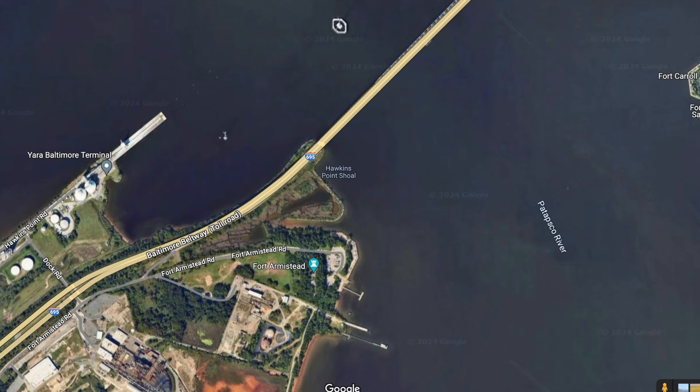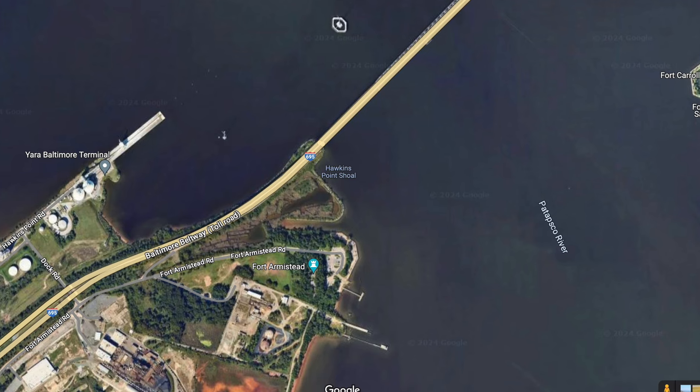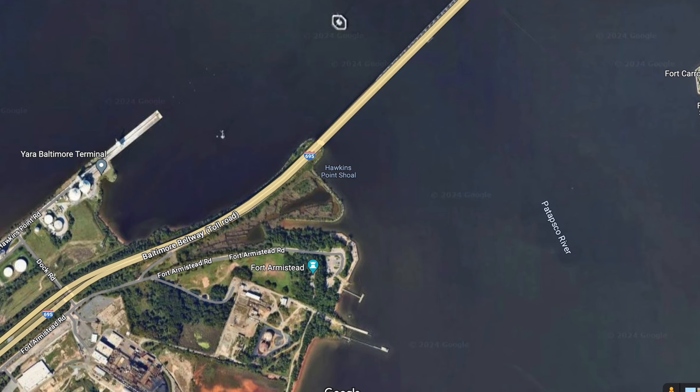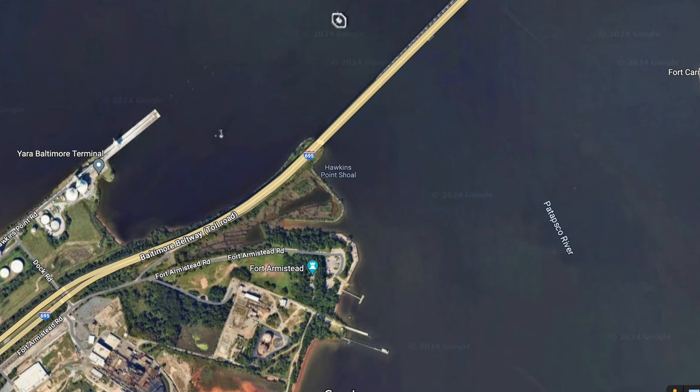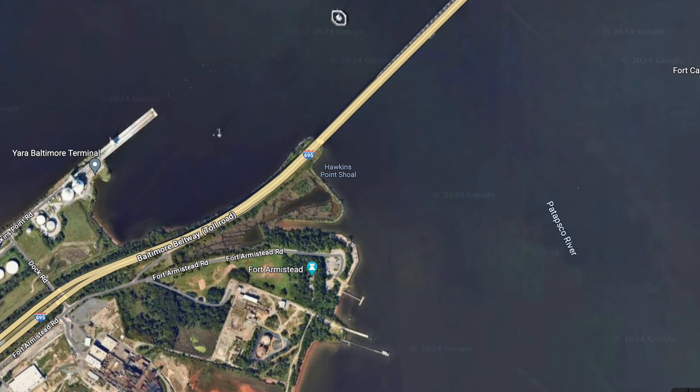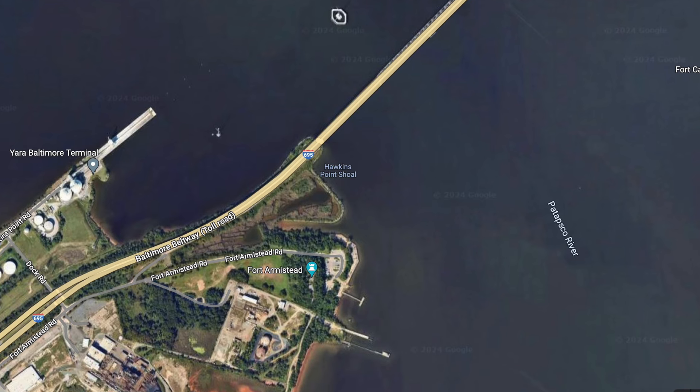It has a boat launch, it has docks — pretty much everything that a response team would need to quickly get to the area. Expect them to continue to use this place for the responders at the site.